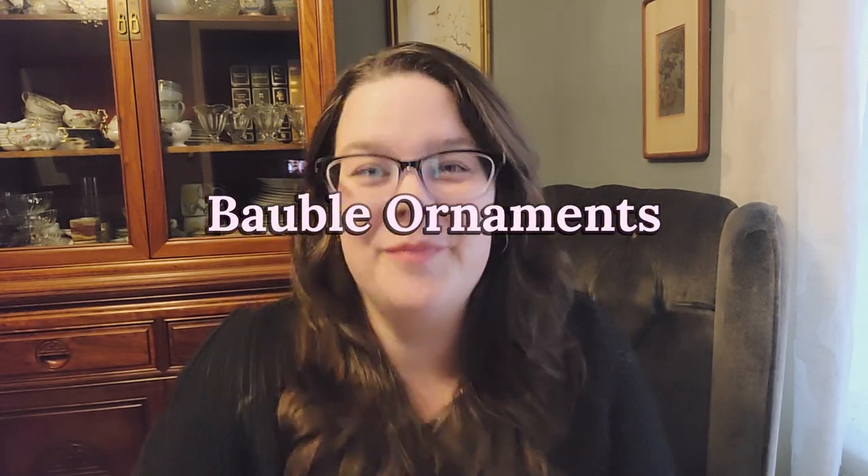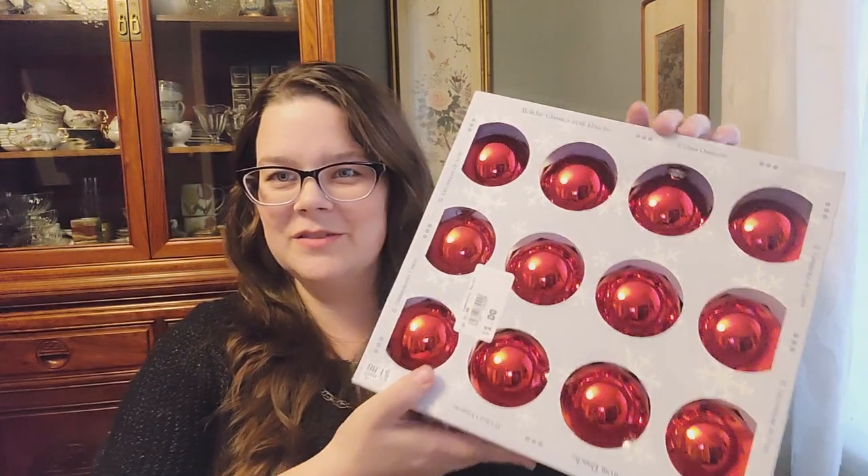Here we are back at the house. Let's get into the list — we have 12 things to go through. The first item is bauble ornaments. I love to use bauble ornaments on my tree; they bring such a beautiful dimension to it. Finding them at the thrift store is the way to go because they're so inexpensive — this whole bag was $1, gold and red. I got a couple of these as well for $1 each. They'll help me create a beautiful tree on a budget.